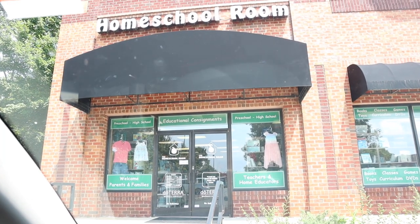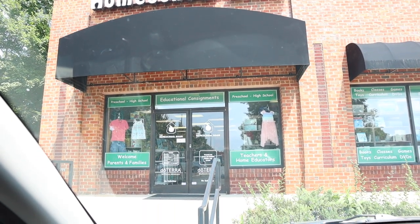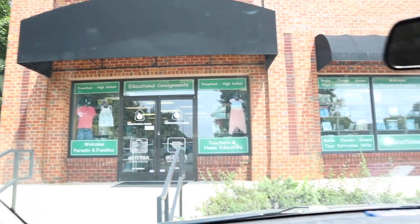On to the next stop. I had to make a quick stop at the homeschool room to consign some things and find some things for our homeschool year this year. It's such a neat store, I could stay there all day. But I've got to get going to my next place, and I'm really excited about this — we're adding some new products to the store from this particular lady friend of mine.